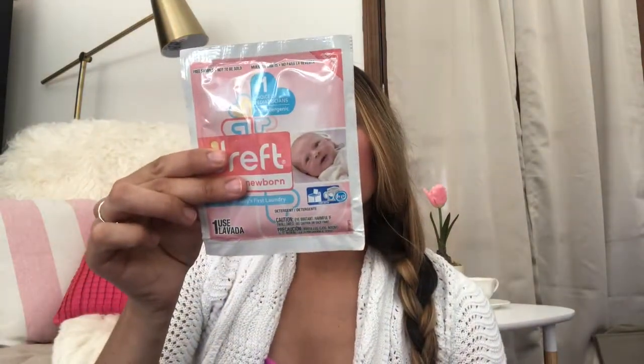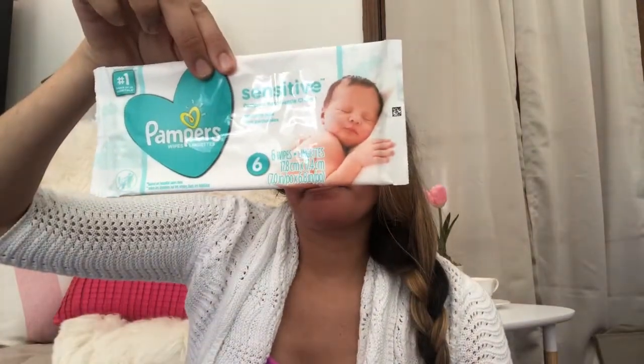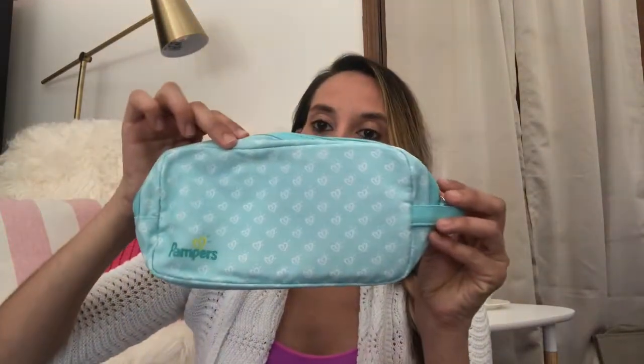Inside you'll also find a laundry detergent sample. There are some baby wipes — six in the small package — and you also get a size one Pampers diaper. That's what's in this small Pampers bag.